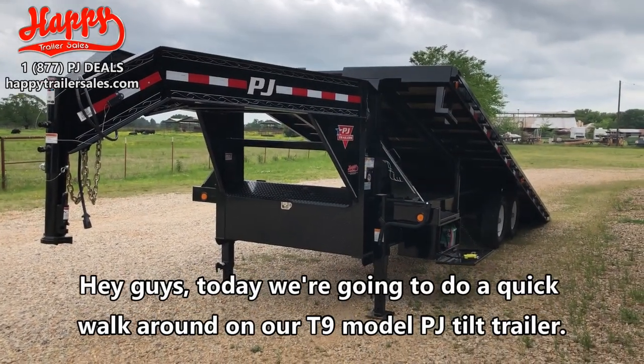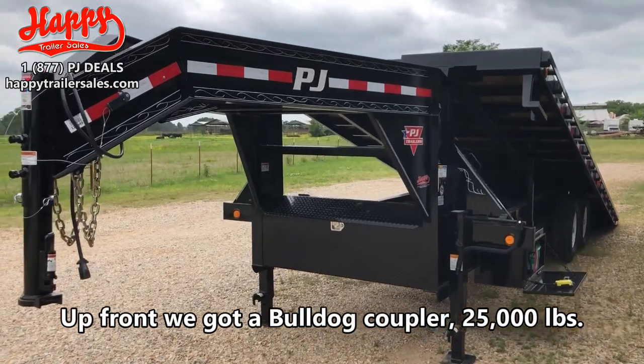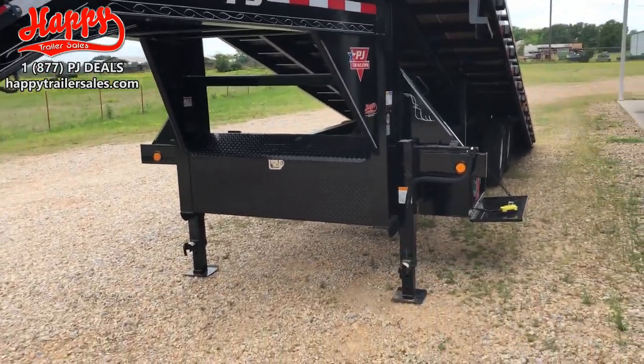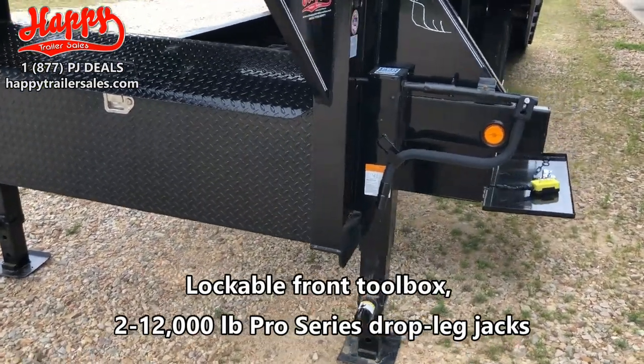Hey guys, today we're going to do a quick walk around on our T9 model PJ Tilt trailer. Up front we've got a Bulldog coupler, 25,000 pounds. Lockable front toolbox. Two 12,000 pound Pro Series drop leg jacks.